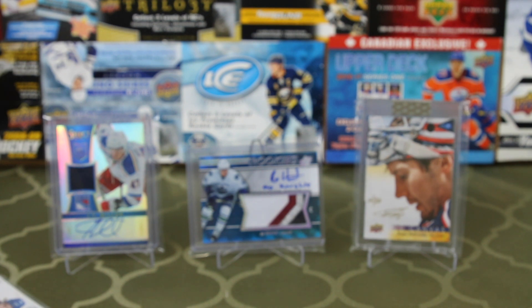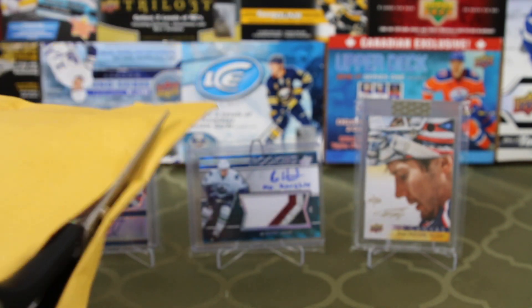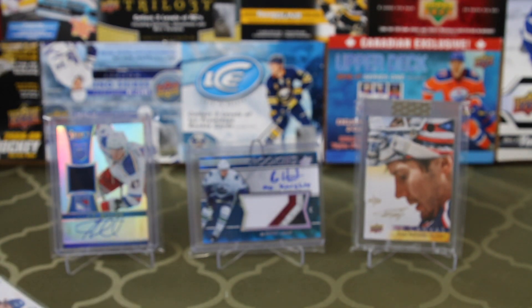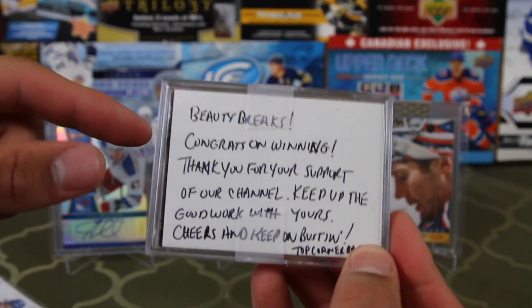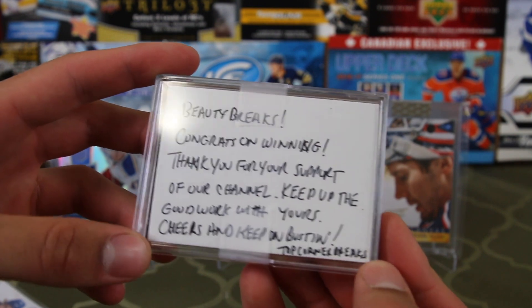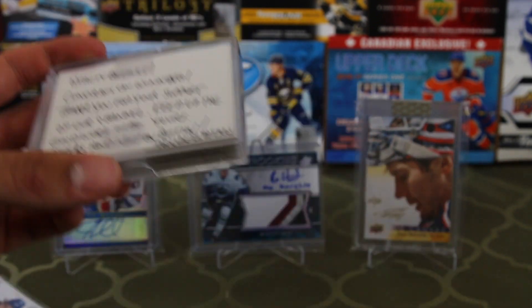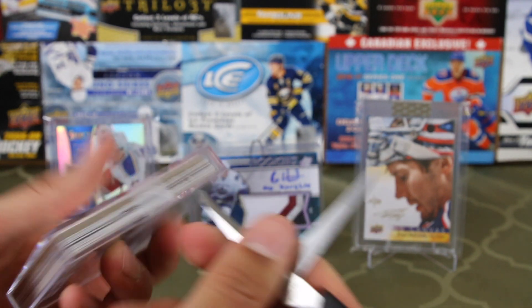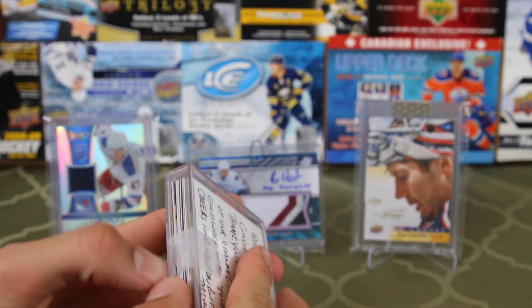Now up next we have a package from our good pals Top Corner Break. We won their 3K giveaway — that was just crazy, so many entries, and we are so thankful. The note says: 'Beauty Breaks, congrats on winning. Thank you for your support of our channel, keep up the great work with yours. Cheers and keep on busting.' We love your channel, we've been subscribed for a while now.